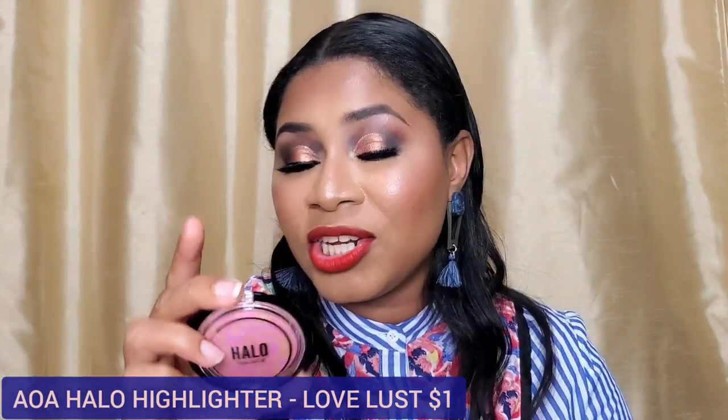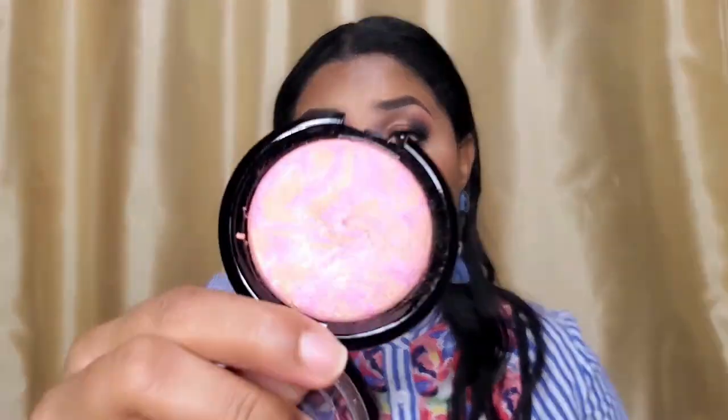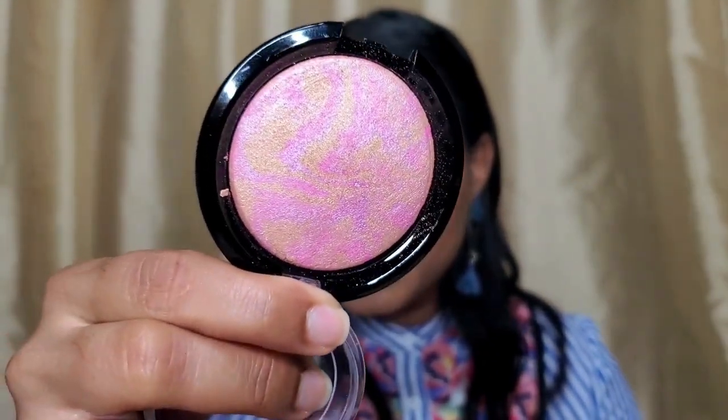But the highlight I'm actually wearing today is the AOA Halo Highlighter in the shade Love Lust. Just look at how gorgeous that is — it has this marbling inside. When I swatched it the swatch didn't do it justice, but on my skin there's a shift from pink to gold. I absolutely love it and I have a demo clip of when I applied it and my reaction since it was my first time using it today.